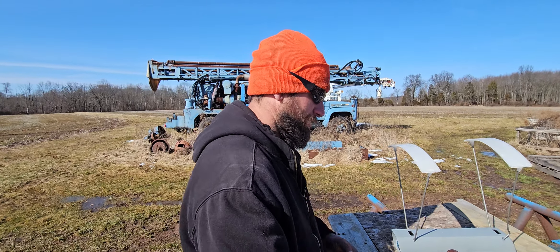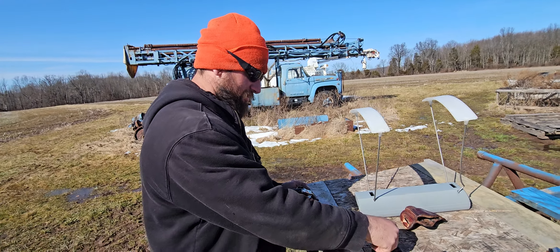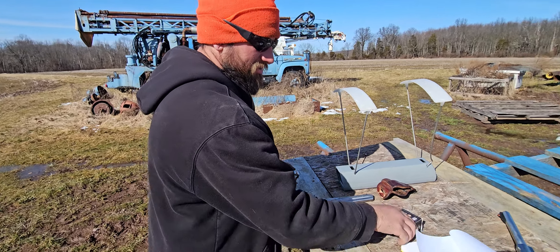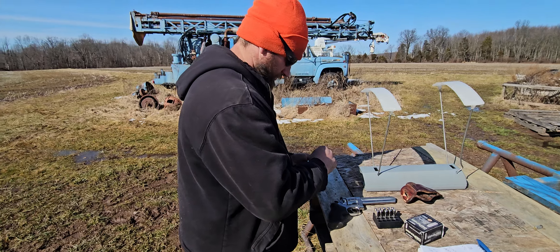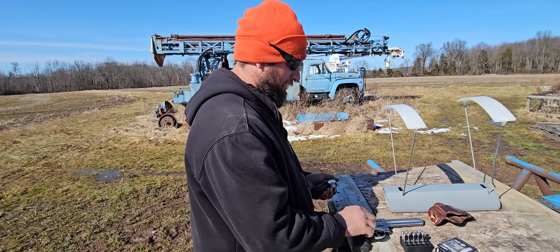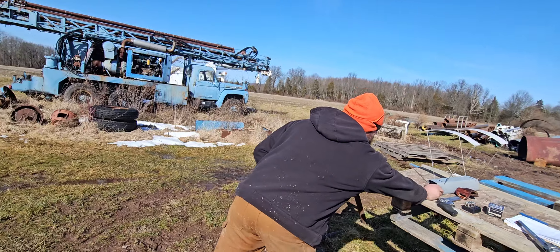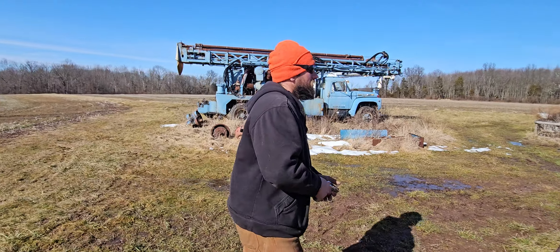We're going to do a five-shot average, guys. We'll start off with the 640 Smith and Wesson. The wind today is being very annoying. Hopefully the chronograph reads — I know sometimes bullets that are not brass don't like to read, but hopefully they will.